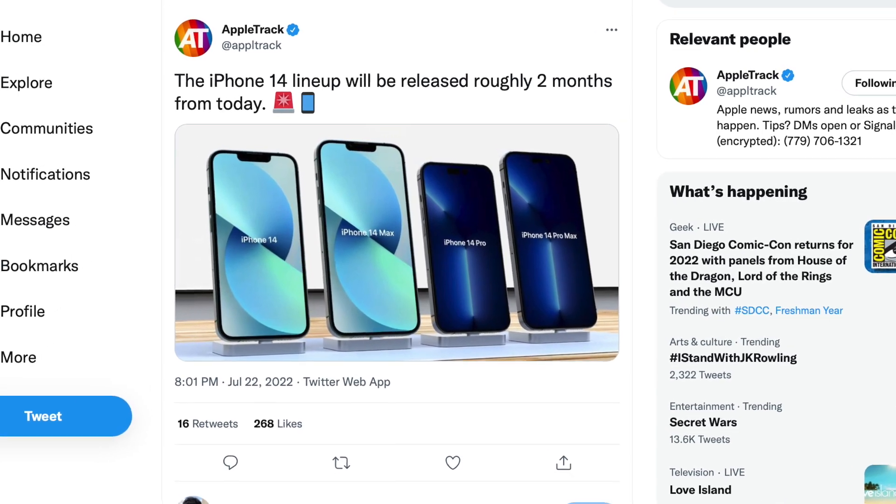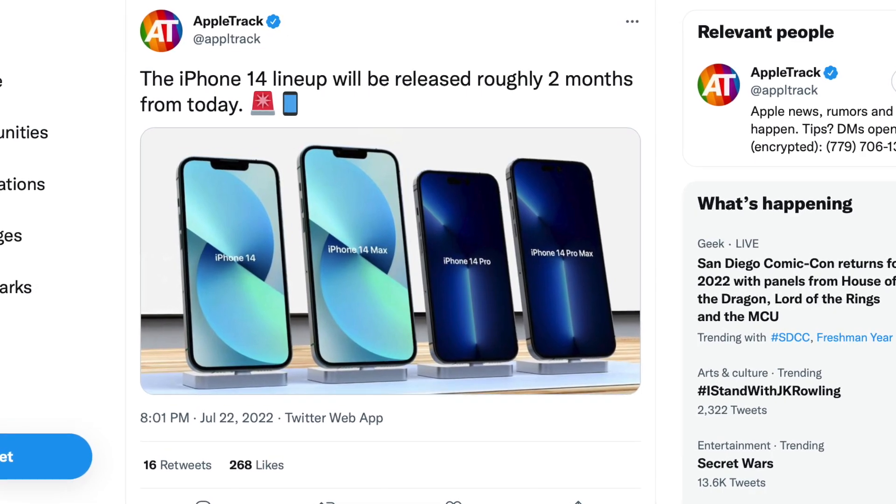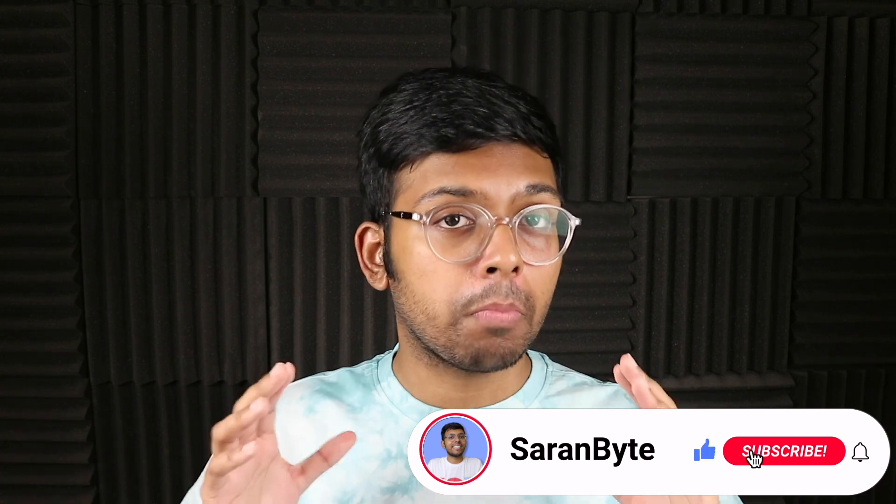Believe it or not, we are two months away from the 14 series, so let's delve into all the new details regarding these phones. Make sure to like and subscribe for the latest Apple news and rumors.